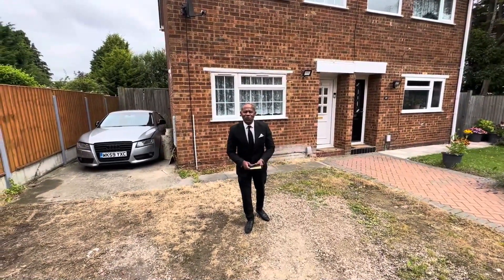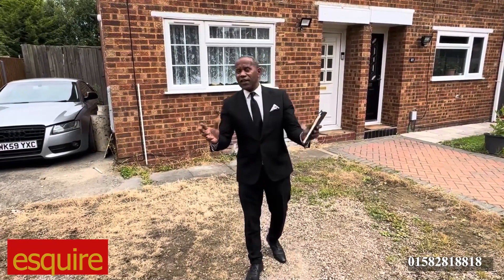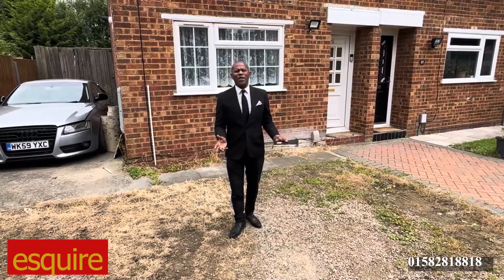Welcome and thank you for joining us on Esquire Estates again. Today we're looking at a two-bed semi-detached house in North Luton. This is a fantastic property for somebody that's living in London that wants to come out to Luton, or certainly away from London where the cost is high, and here you can live a better quality life.